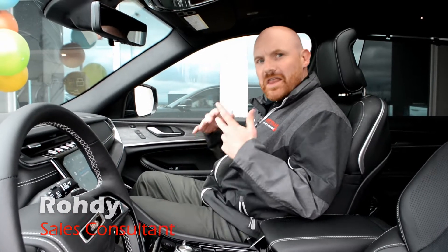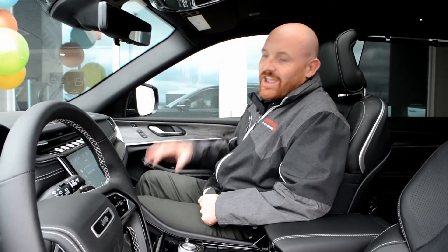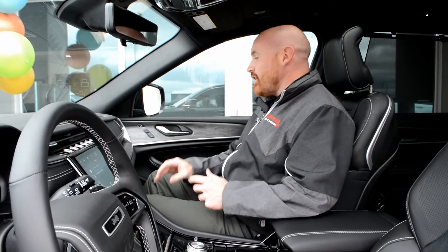Hey guys, Rody here from Bonneville Dodge with another great feature in our 2021 Jeep Grand Cherokee L vehicles.